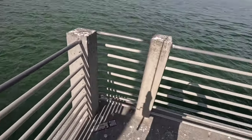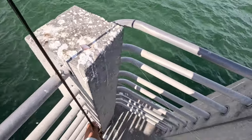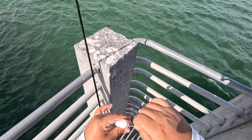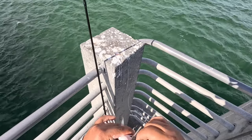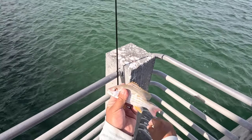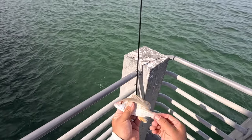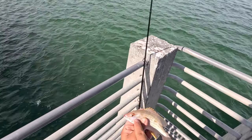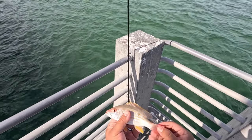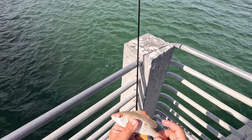Look at that little pretty thing — this is a lane snapper, I know that for sure. Look at that guys! The small ones are out, the big ones have got to be in there. What a pretty little fish — look at the colors on him, looks freaking awesome. I think this is a lane actually, might be a lane — there's a spot on it.